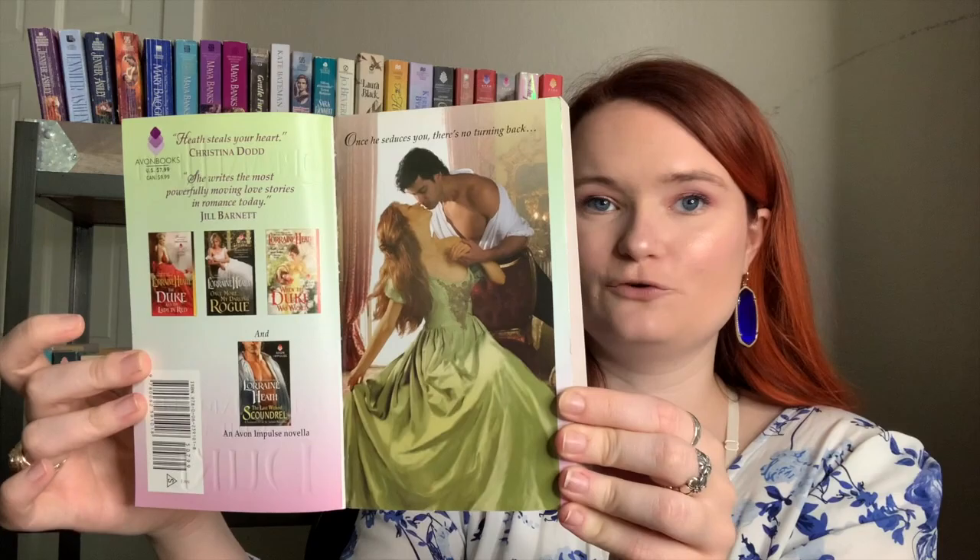I own three Lorraine Heath books but haven't read any of them yet. Falling into Bed with a Duke — her dress is stunning, and the step back is beautiful. Next is a fan favorite: Once More, My Darling Rogue. I also have Passions of a Wicked Earl. One of my favorite historical covers in my collection is The Dragon and the Jewel by Virginia Henley — the couple is raised off the page with gold all around the book. However, I read a Virginia Henley with friends for a book club and it wasn't good at all.